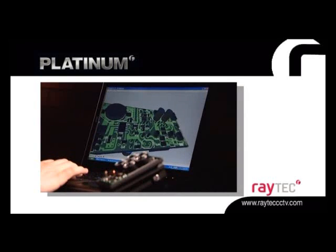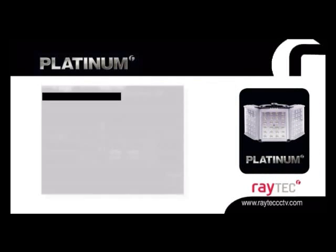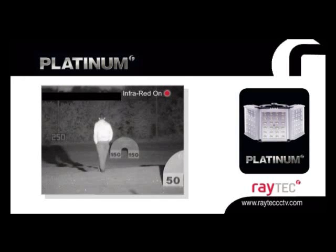Raytec are passionate about CCTV lighting and are committed to innovation in the field of illumination. New innovations include our Platinum range, which represents the latest advancement in the world of CCTV illumination, perfect for long-distance, wide-angled and dome application. Powerful, setting new standards in CCTV lighting.